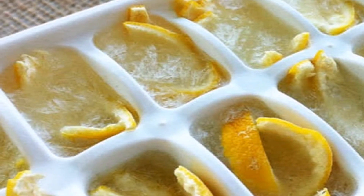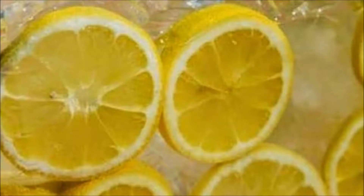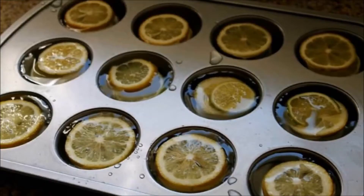The odd part about lemons is that their peel contains much more vitamins and nutrients than the juice itself, and it's information that very few know. Aside from having strong anti-carcinogenic properties, lemon peel can give you a full body detox and protect you from worms, parasites, fungi, and bacteria.